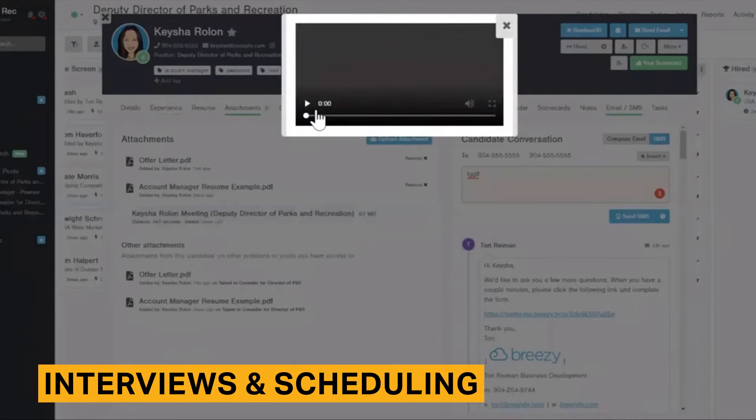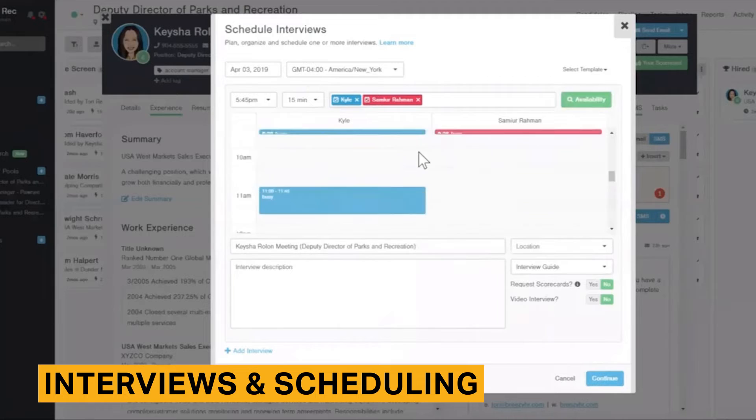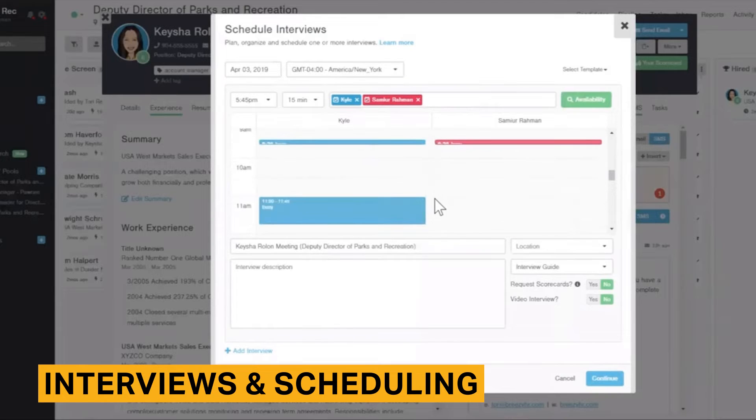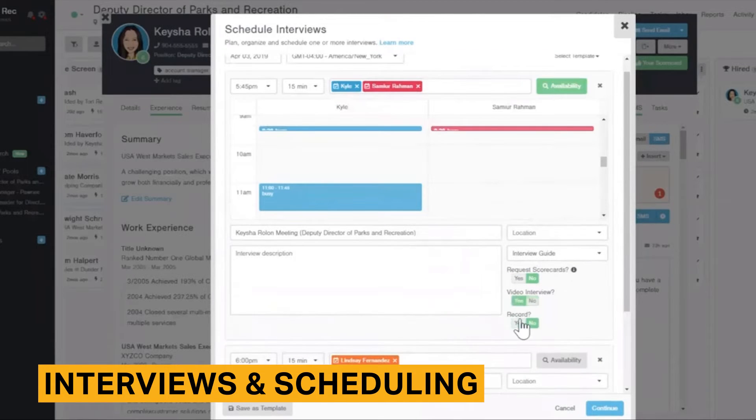The software has a built-in video conference interview feature, which is particularly useful when hiring remote employees or conducting interviews away from the office. In addition, Breezy provides the functionality to conduct one-way video questionnaires called video responses. Candidates record their answers to pre-selected questions in a video, which is an efficient way to assess soft skills such as language, presentation ability, and problem solving.